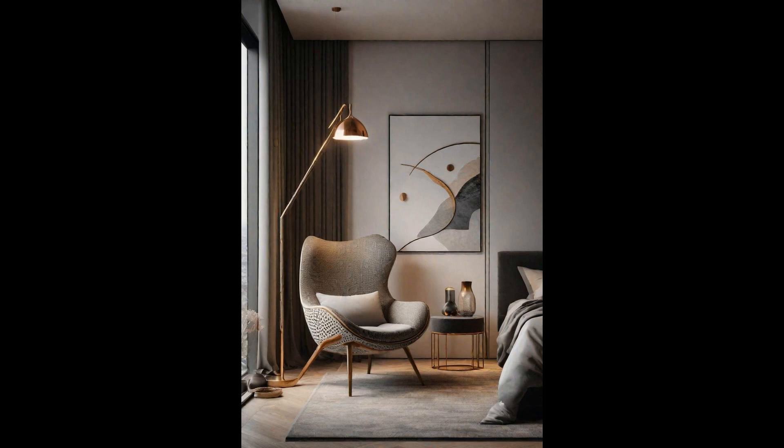Integrating sculptural pieces into modern bedrooms transforms ordinary spaces into galleries of personal expression and functionality. Imagine a chair not just as a seating option but as a conversation starter — its form and materials a testament to craftsmanship and artistic vision. These pieces elevate the mundane, turning everyday objects into focal points of curiosity and beauty. Opting for a unique lamp, for instance, can dramatically alter the ambiance of a bedroom as light interacts with form, casting intriguing shadows and illuminating the space in unexpected ways.